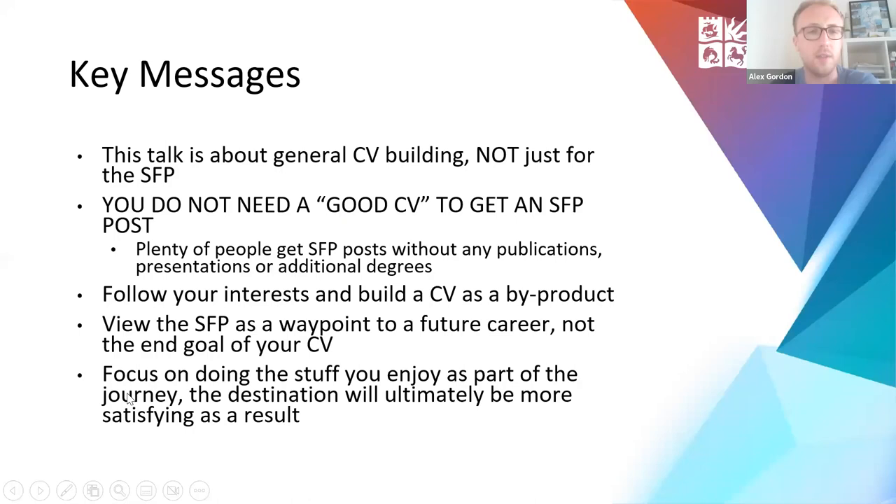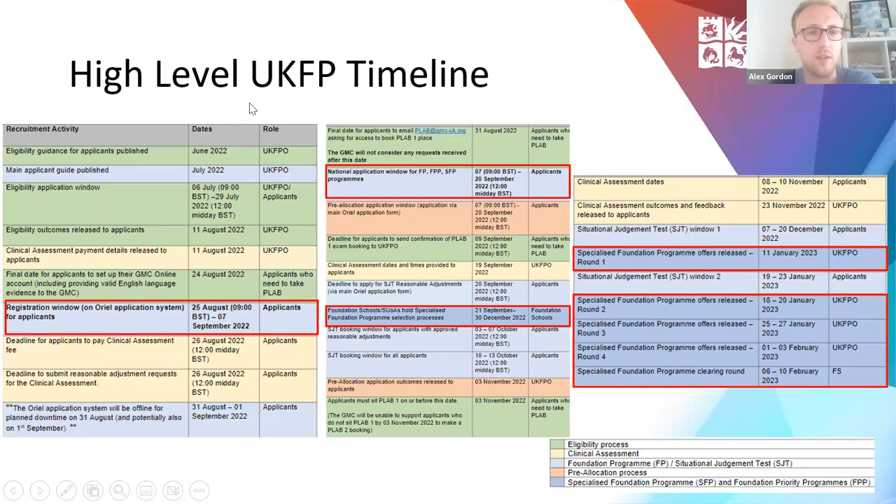In terms of the high-level UKFP timeline: the registration window on Oriel opens on the 25th of August. The application window for all foundation programmes — academic or specialist, normal, and foundation priority — is open from the 7th to the 20th of September. Foundation schools will go through their selection processes from the 21st of September to the 30th of December. Offers are released in rounds from the 11th of January, with final rounds finishing on the 10th of February.